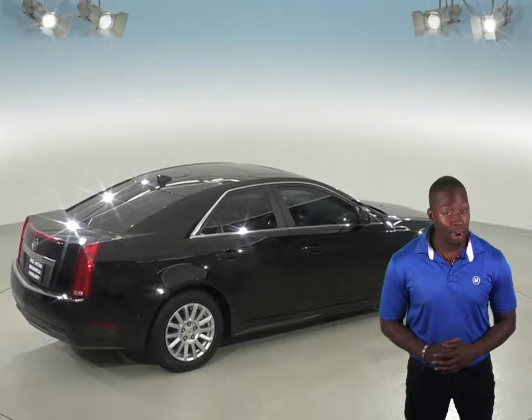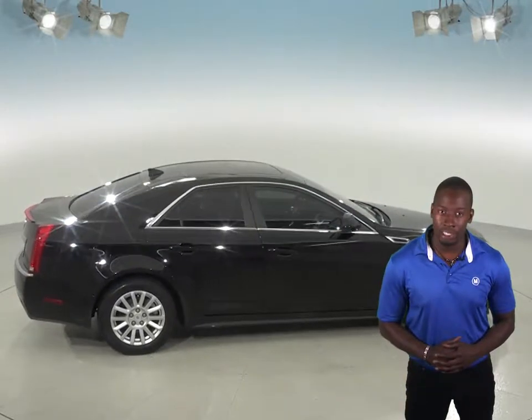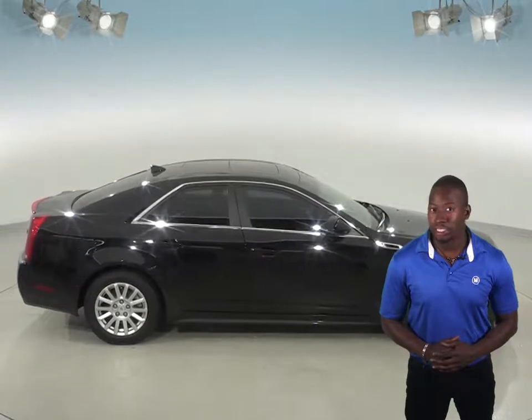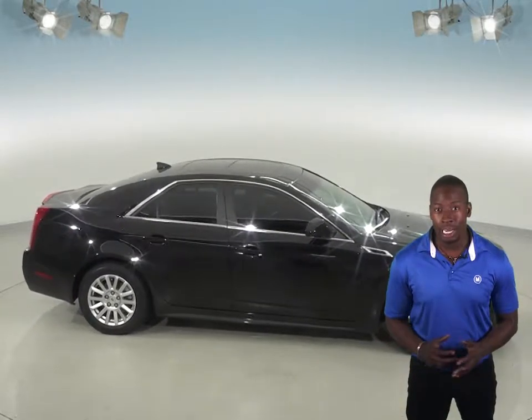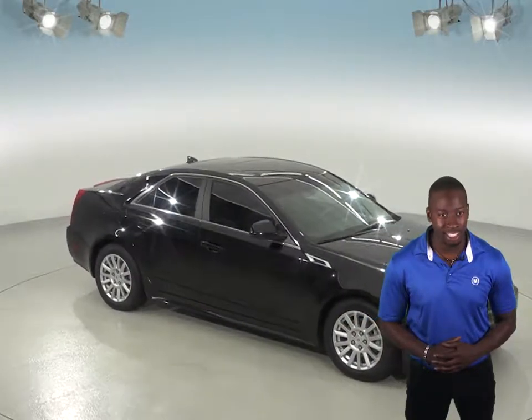This CTS has passed our extensive 172-point inspection, and it guarantees it still has a long road ahead of it. If you would like to try it before you buy it, then set up a free 48-hour test drive. We would be happy to put you in this luxurious sedan today.